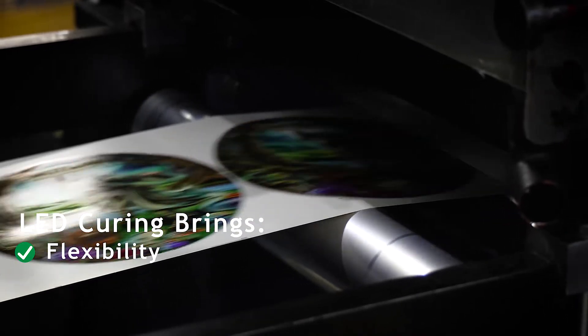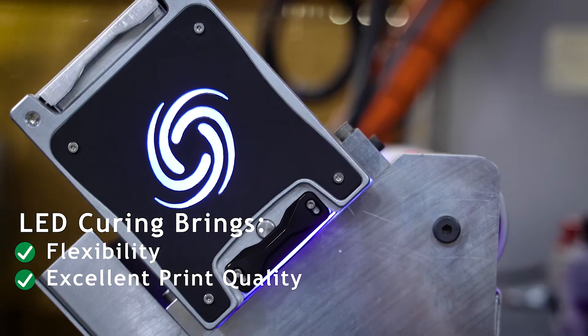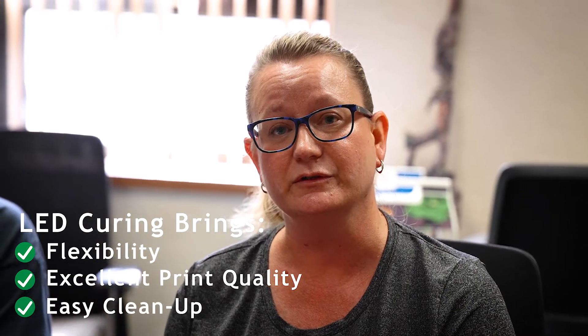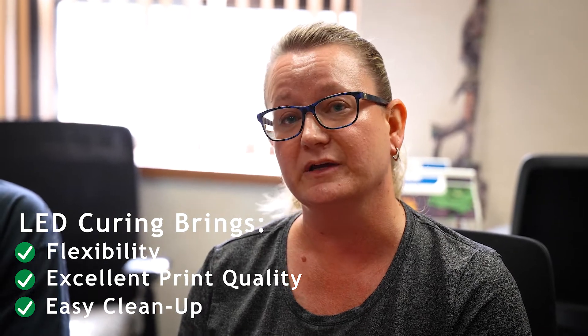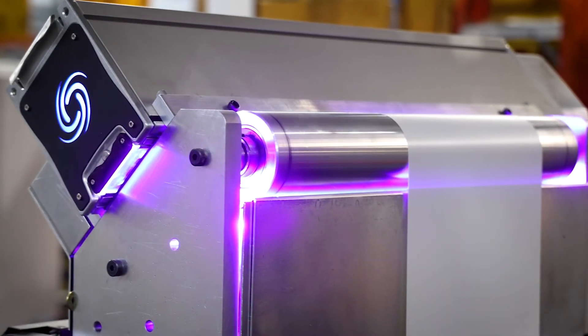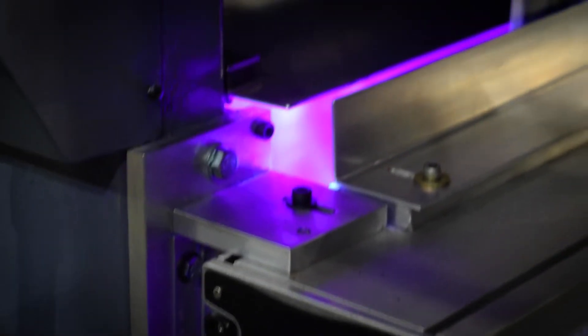They start up when you need them and then they close back down when it's done. The print quality has been great, and the cleanup time — being able to continue production for a longer period of time because we don't have to stop to clean up water-based inks — has been great. It's very user-friendly. You just turn it on, go through the configurations, set it to where you need it to be, and it leaves a phenomenal result.